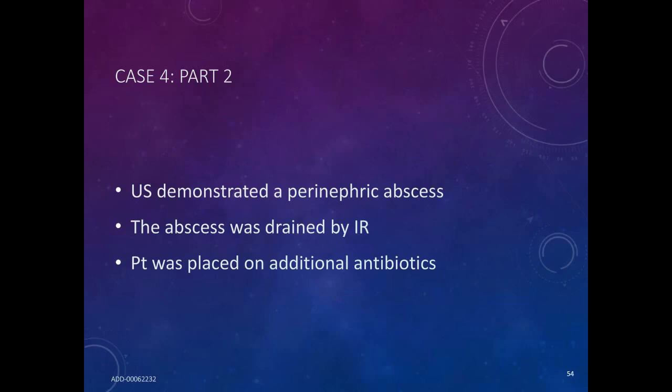Dr. Gluck, thank you so much for your informative presentation. We will now start the live Q&A portion of the webinar. Please click on the green Q&A button, type your question into the box, and click Send. Our first question is: what is the protocol or clinical algorithm that you currently use in your practice to manage sepsis patients?